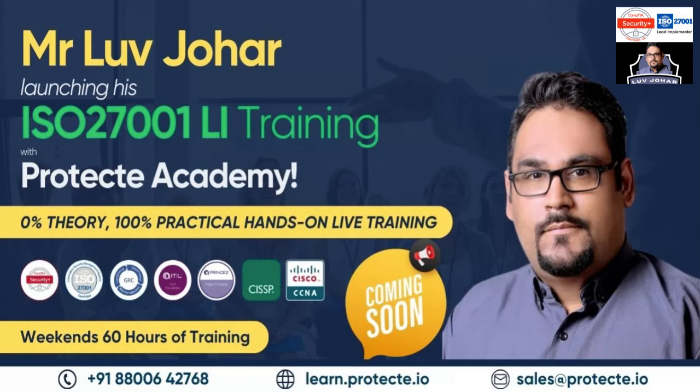I know some of you do not have jobs and some of you are looking for a switch, so this course will definitely cover that aspect as well. I'll personally make sure that I review all your resumes and guide you accordingly. If you are really interested, please call on this number and get yourself registered. Thank you so much.